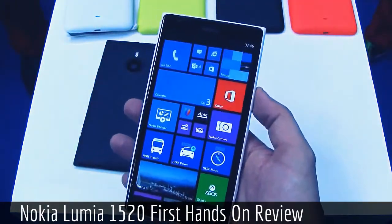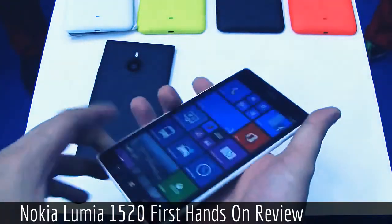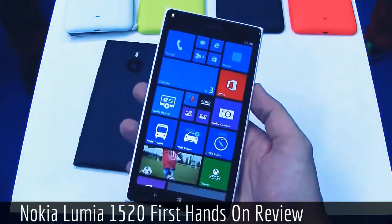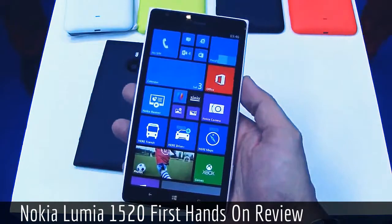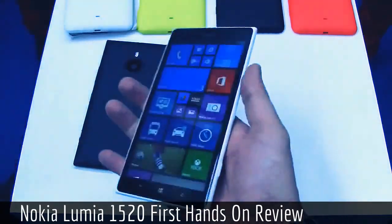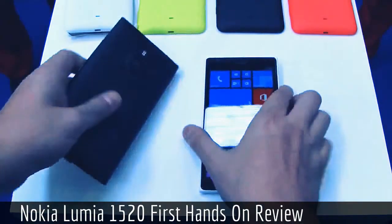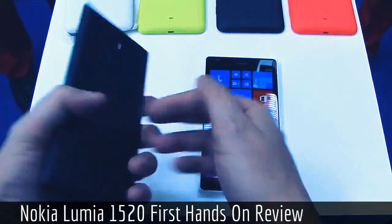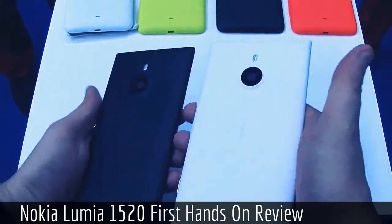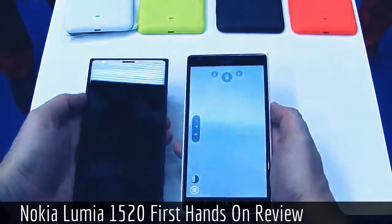Especially compared to other tablets available on the market. This is the white version. It weighs 207 grams but actually feels quite lightweight compared to, for example, the HTC One Max or the Sony Xperia Z Ultra — basically because of the materials used, it feels very compact. There will also be a black version with more of a matte finish — well, both are matte — and both are absolutely stunning.